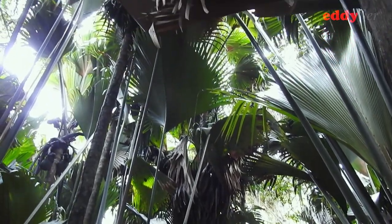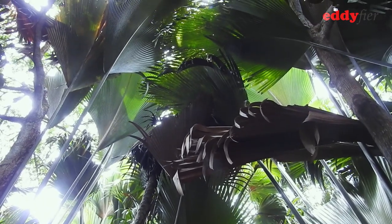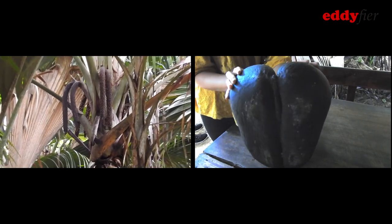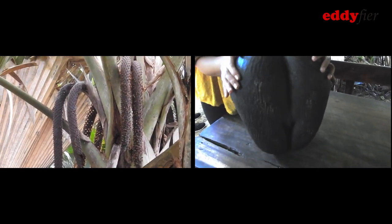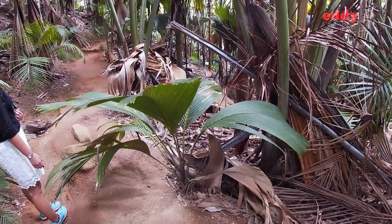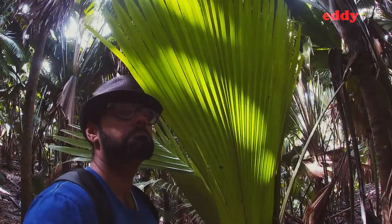The star of the forest, and perhaps of Seychelles too, is the Coco de Mer palm. This palm is known for the similarities of the male inflorescence and the double nut to human genitals. The Coco de Mer is a very slow growing palm with a complicated life cycle.